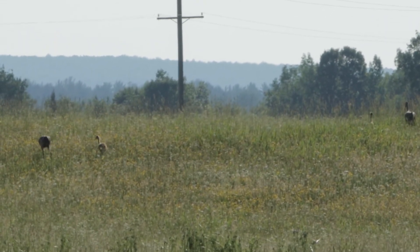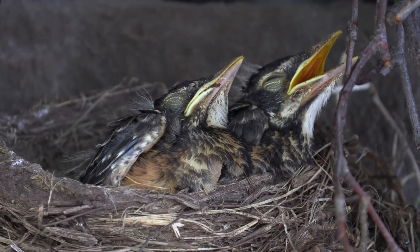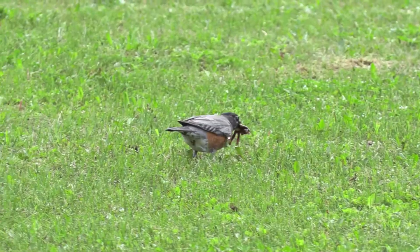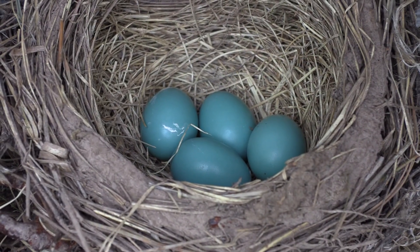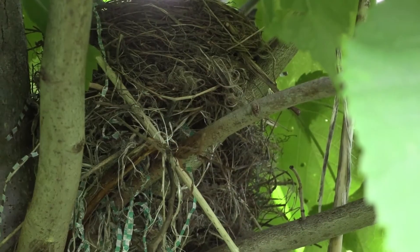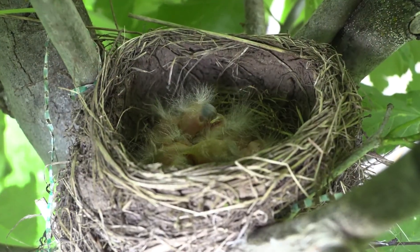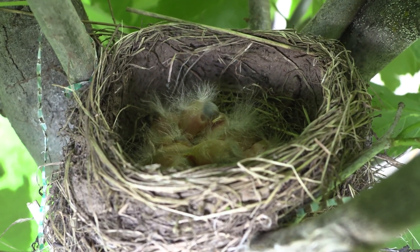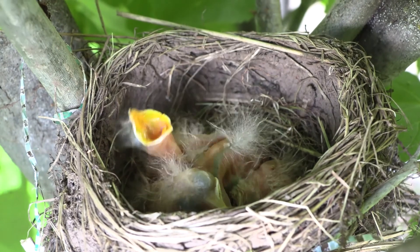Probably the easiest baby bird to find is the American Robin. Nests full of the familiar robin's egg blue eggs adorn the trees, shrubs, ledges, and porches of every home and yard in the UP. The female Robin builds a nest and lays between three to five eggs, which she incubates for about 11 to 14 days.